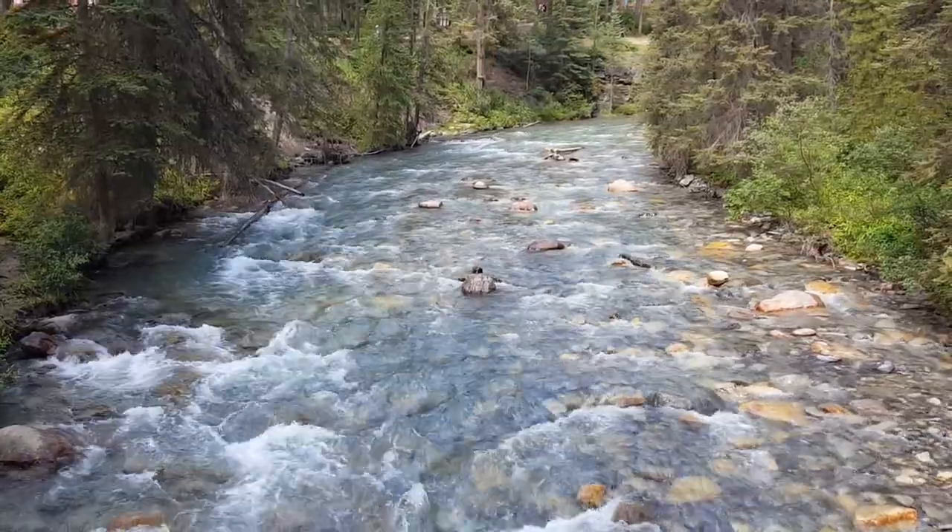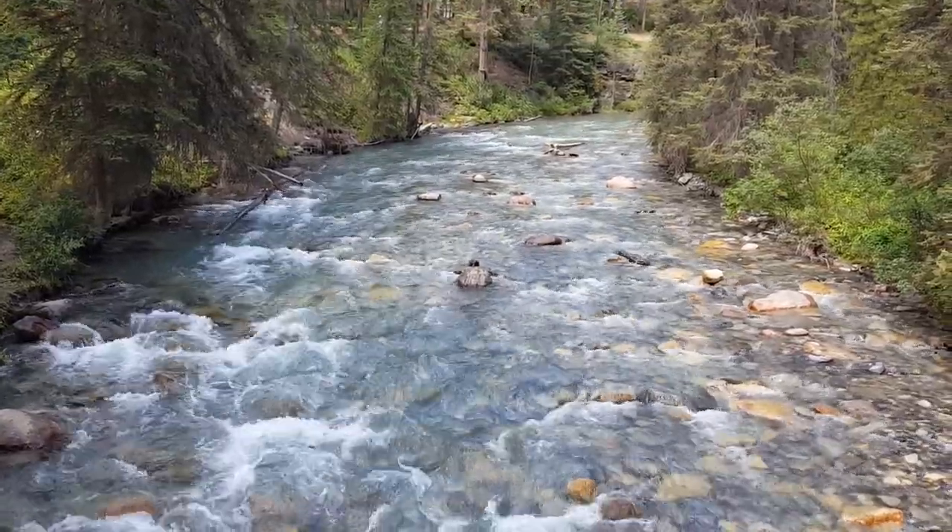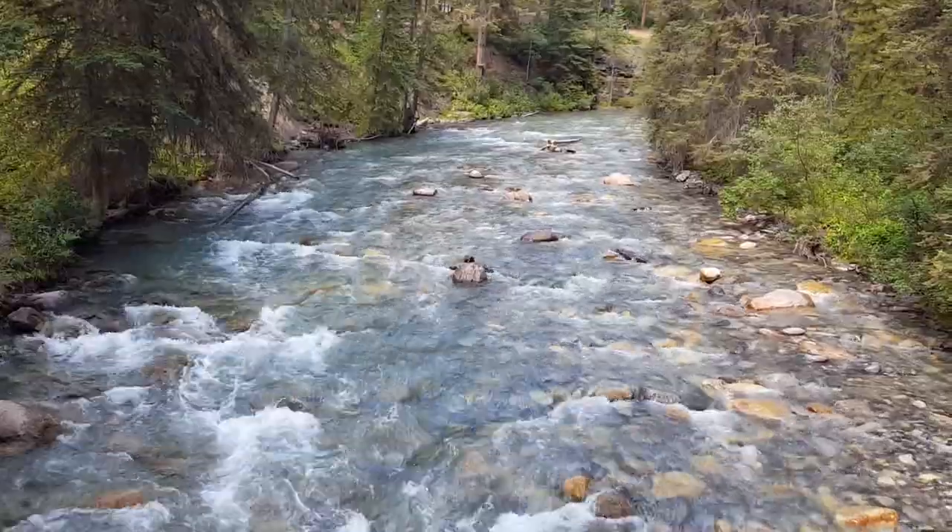If you're in Banff, there's a really cool hike through Johnston Canyon into the Lower Falls that you're not going to want to miss, so let's go check it out. This is Johnston Canyon. We're going to take the hike to the Lower Falls.